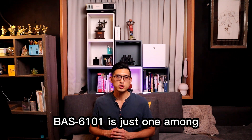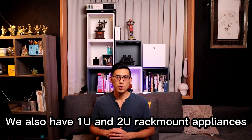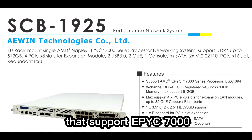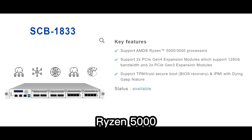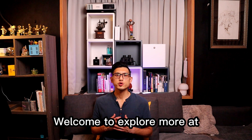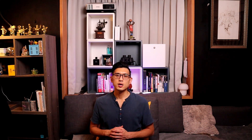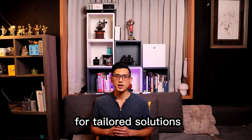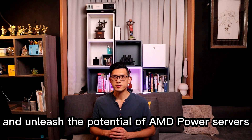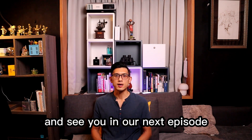BAS60101 is just one among AEWIN's array of appliances supporting AMD processors. We also have 1U and 2U rackmount appliances that support EPYC 7000, Ryzen 5000, Ryzen 3000, and 2000 series. Welcome to explore more at AEWIN.com, AEWIN on LinkedIn and YouTube. Connect with the AEWIN sales team for tailored solutions and unleash the potential of AMD-powered servers for your projects. We appreciate your time and see you in our next episode!